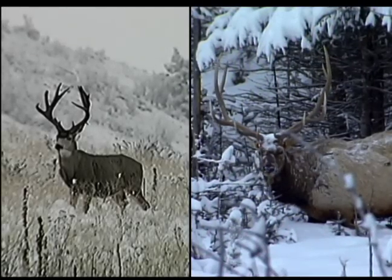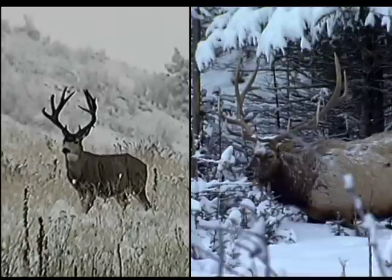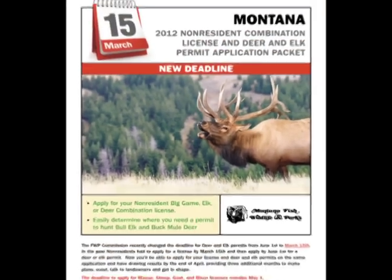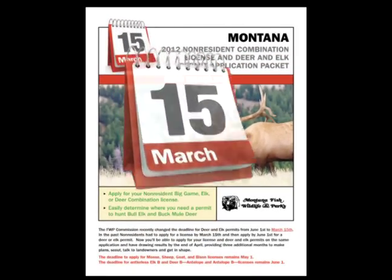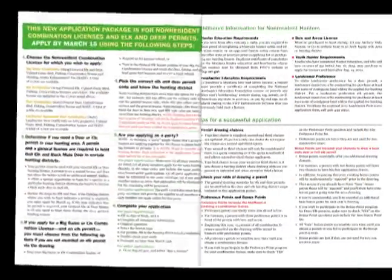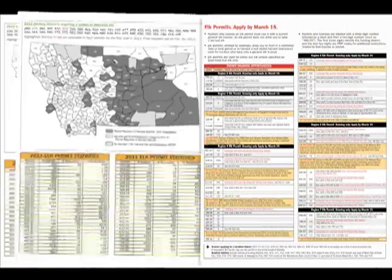If you want to apply for one of Montana's non-resident combination hunting licenses and for a prized buck deer or bull elk permit, you will need to fill out an application and turn it in by March 15th. This packet includes all you need to apply: maps, hunting districts, and information on drawing odds and quotas.